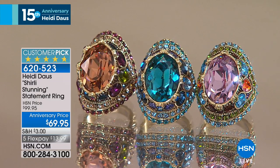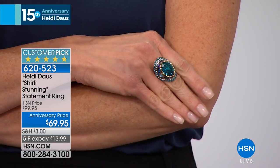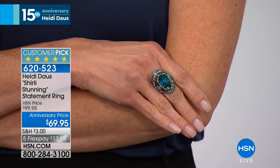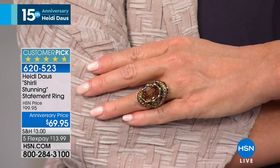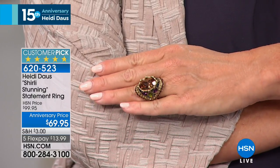I know there's gotta be a good story behind this one, Heidi. Well, you have to remember — I never made a ring before in my whole life until I came to HSN. And this we call our Shirley Stunning Ring, because one of our very first customers was this gorgeous creature called Shirley, of course. And I named this ring after her.